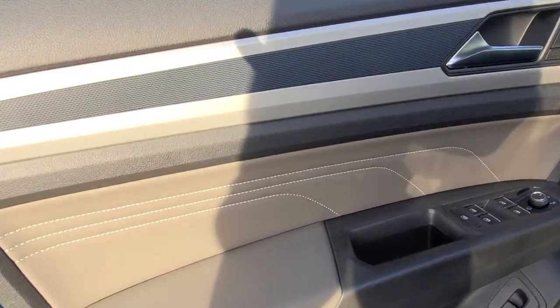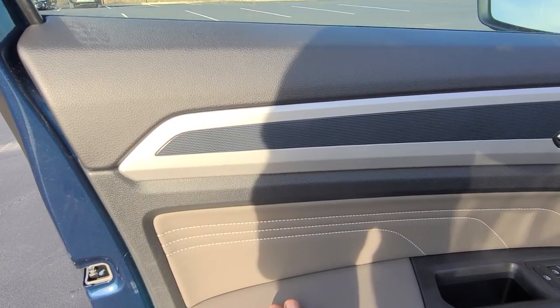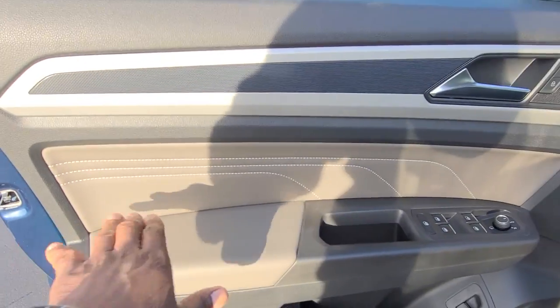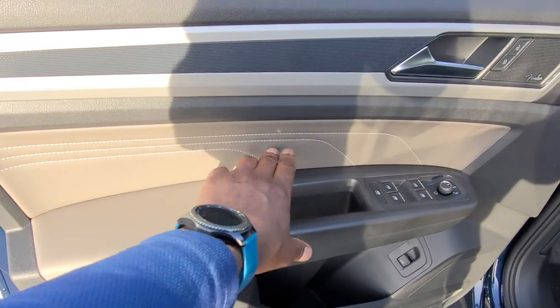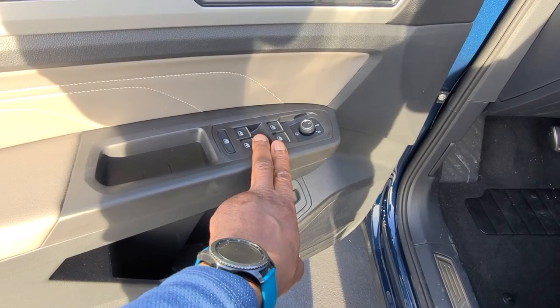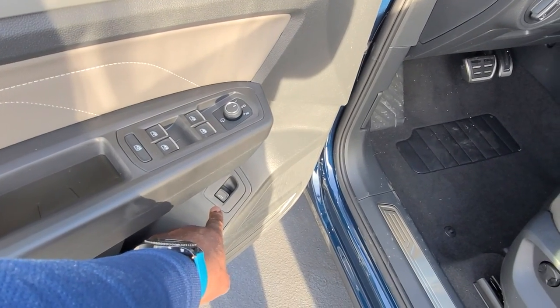Before we climb in, here's a look at the door inset. There's your inset right there — contrast stitch as well. Arm pad right here, black trim, and silver tips on the window switches. You also have your power folding mirrors and power lift gate controls there.